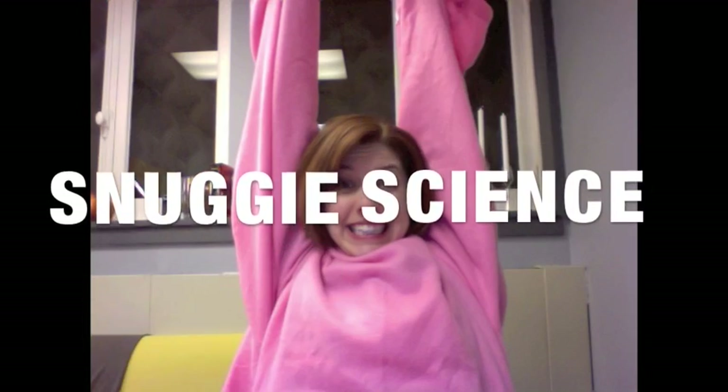All right everybody, guess what it's time for — Snuggie Science part two! Today on Snuggie Science we're going to talk about civil engineering.